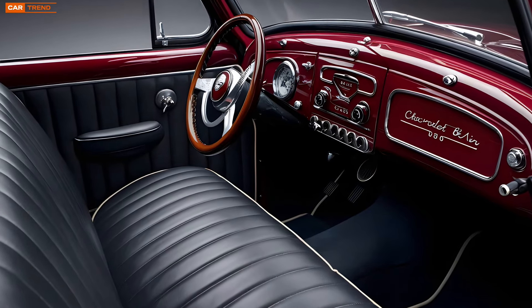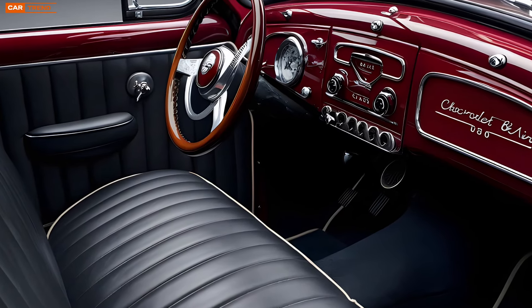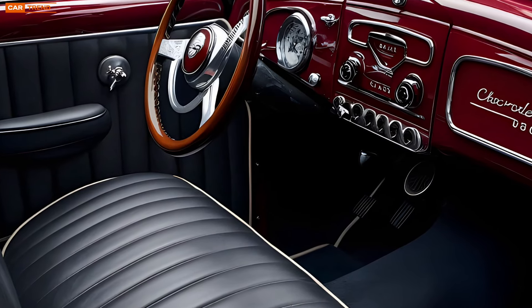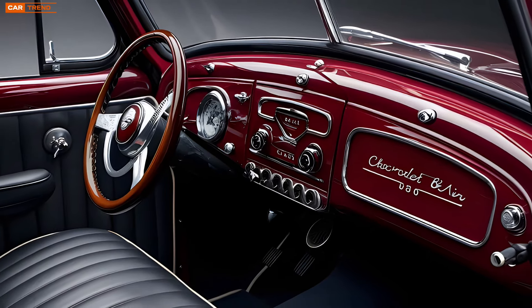Inside the cabin, the 2025 Bel Air is a luxurious retreat. Chevrolet has pulled out all the stops in terms of comfort and technology. The seats are upholstered in high-quality leather, with options for ventilated and heated seating.